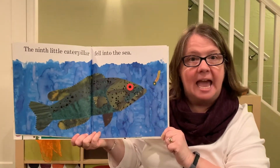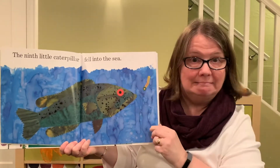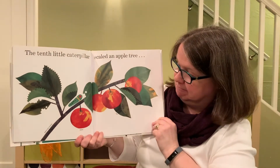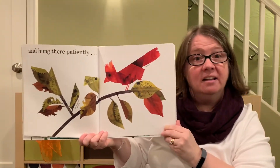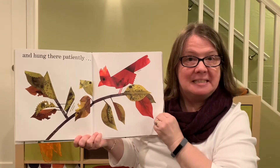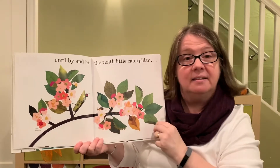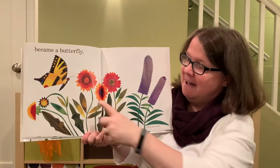The ninth little caterpillar fell into the sea. The tenth little caterpillar scaled an apple tree — right there — and hung there patiently. It's become a chrysalis. Until by and by, the tenth little caterpillar became a butterfly.